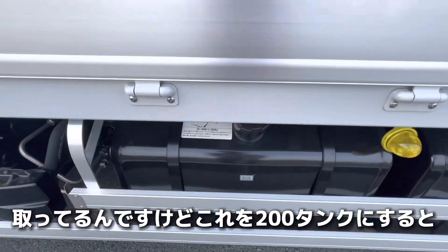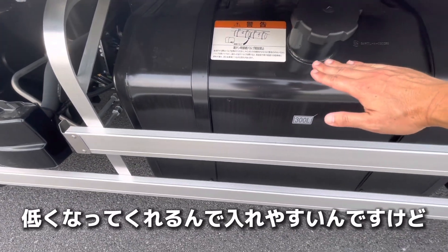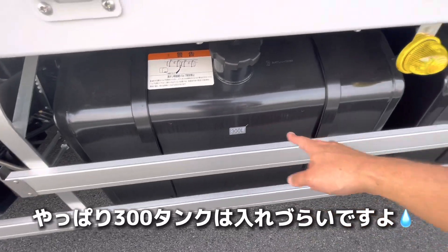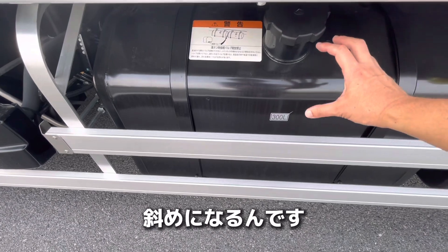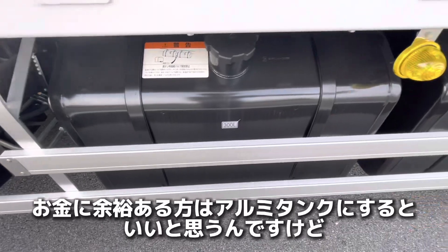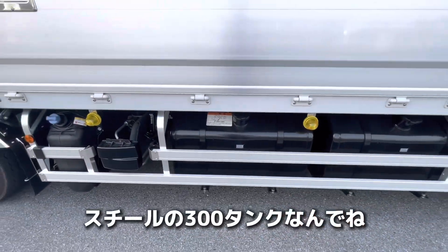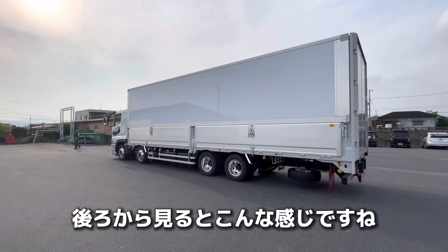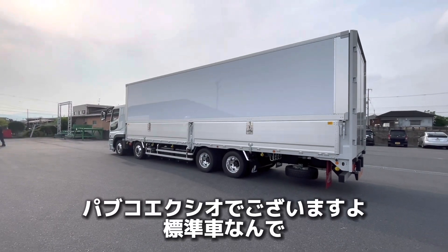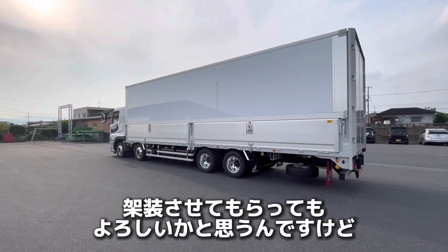タンクは600Lタンクですね。うちで作る箱だとここに切り欠きが入っているんですけど、これは完成車なのでそういう配慮がちょっとないです。なので燃料をスタンドで給油する際にノズルの形状によっては入れづらかったり溢れてきたりするので、そこは改善してもらいたいんですけど。300タンクはどうしても入れづらいですよ。アルミのタンクになるともう少し斜めになるので、お金に余裕のある方はアルミタンクにするといいと思います。これはスチールの300タンクなんでなかなか厳しいよということですね。後ろから見るとこんな感じで、パブコエクシオでございます。